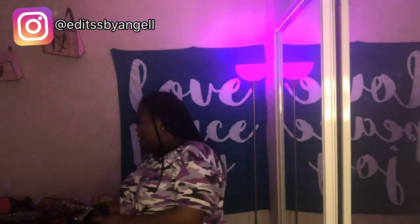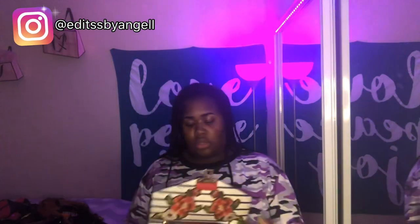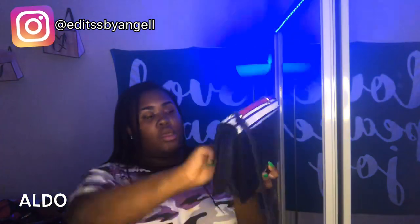By the way, I have my bags right here — they're on the door. The next bag I have is this Aldo bag. I got this bag for Christmas from my mom.